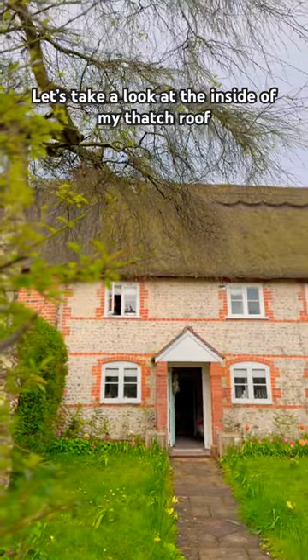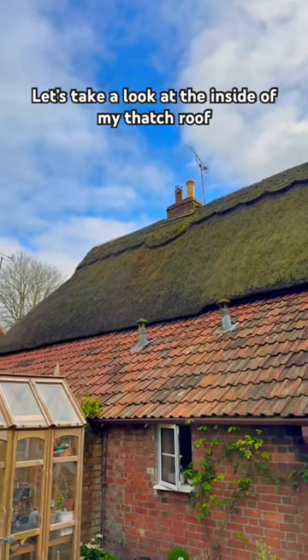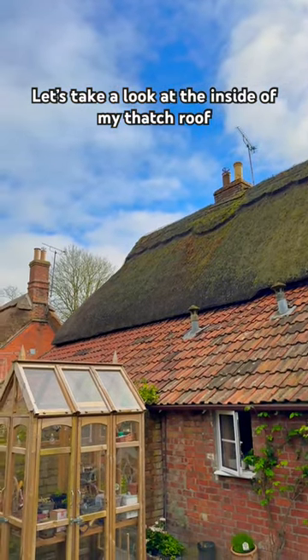One of the most common questions I get about living in a thatched cottage is: what does a roof look like underneath? Is it exposed? Have they covered it up? And does it stay warm?